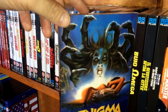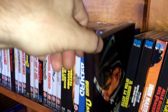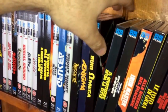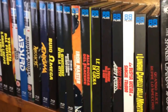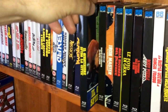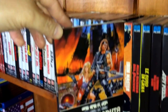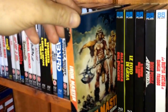Number twenty-three is Enigma. Number twenty-four is Buio Omega, also called Beyond the Darkness — another Joe D'Amato film. Number twenty-five is Tomás Milián in Syndicate Sadists. Number twenty-six is 2019: After the Fall of New York. Number twenty-seven is Iron Master — kind of a Conan clone.